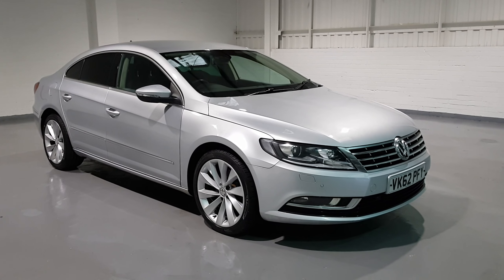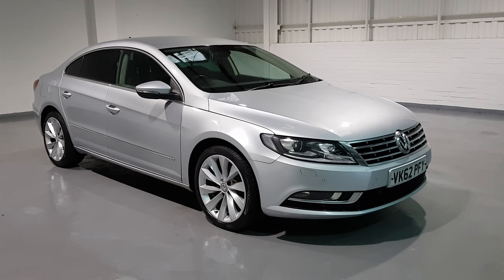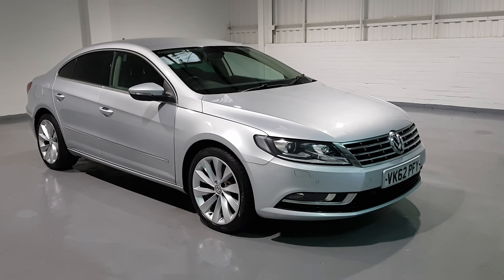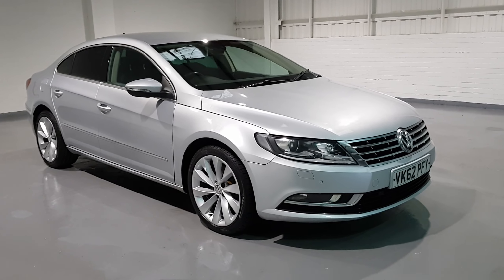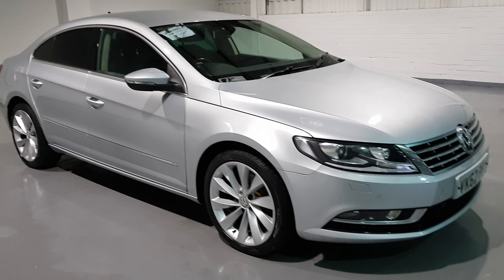Hi guys and welcome back to Motor Planet where today we've got a 2012 62 plate VW Passat CC. Now this one is the GT TDI Blue Motion model so it comes with a fantastic spec, plenty of gadgets to keep you busy, but also beautiful styling.